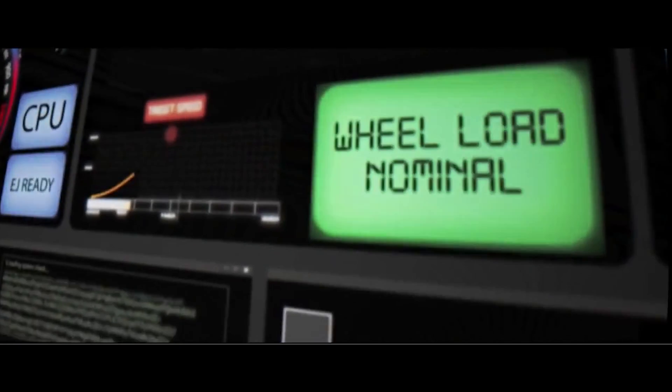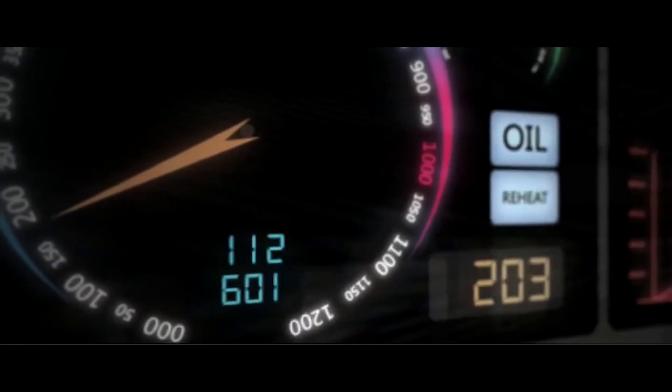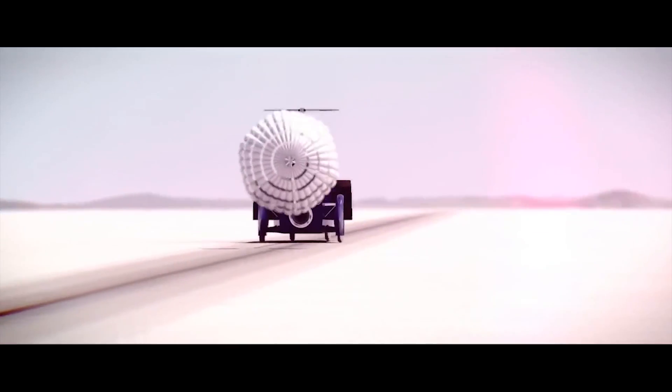At 800 miles an hour we then start deploying the air brakes to maintain the 3G deceleration, and then down to about 200 miles an hour the air brake efficiency starts dropping off. We'll then deploy the wheel brakes, which will allow us to bring the car down to a stop at a point predetermined adjacent to the turnaround team.